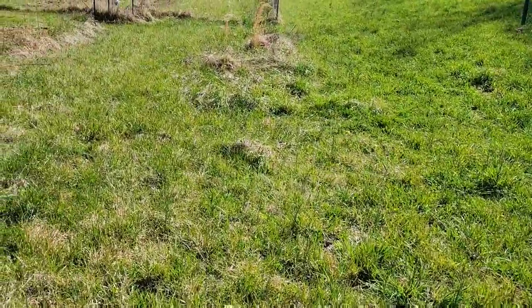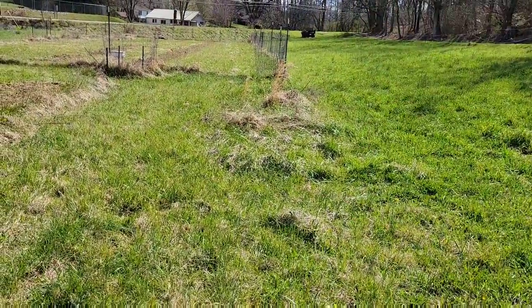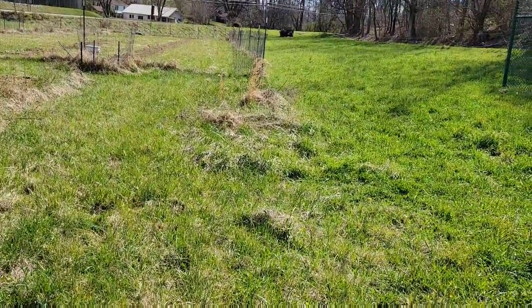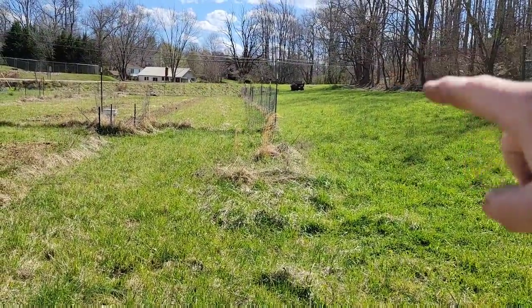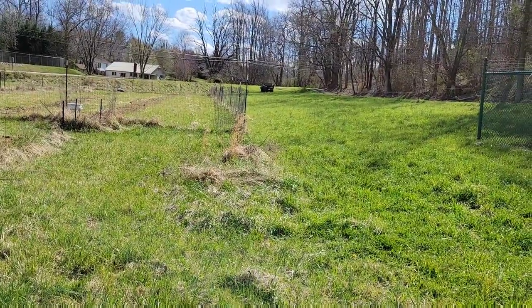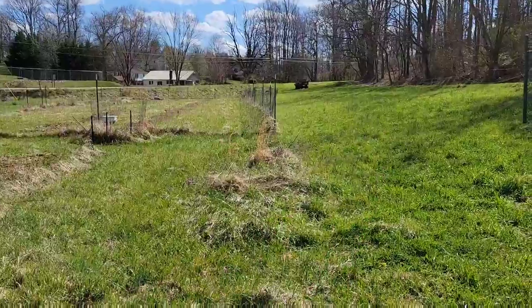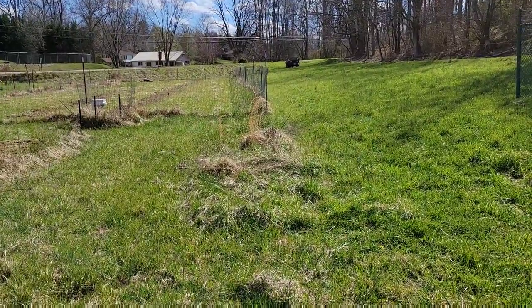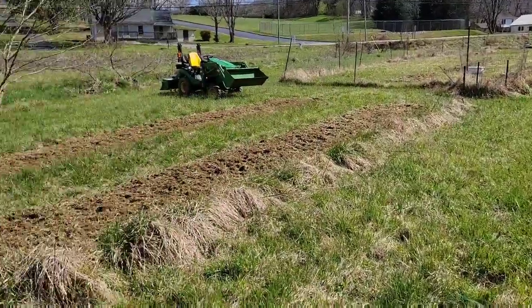I'm thinking about doing another till, another plot right through here. If I do that, I'll probably plant potatoes up here also — got a lot of potatoes to plant. Potatoes should be good as long as we don't have a drought. If we have a drought, I've got some backup plans for what I can do.